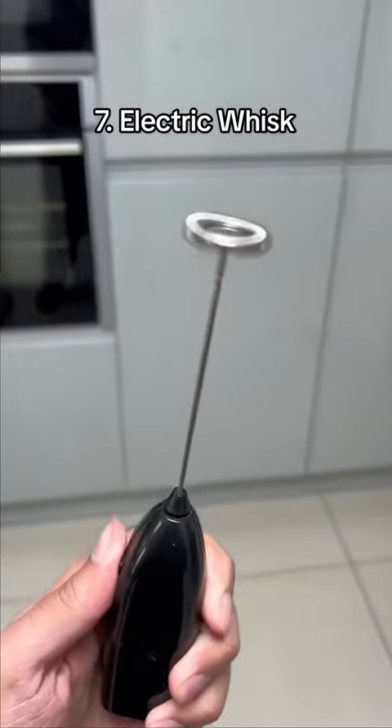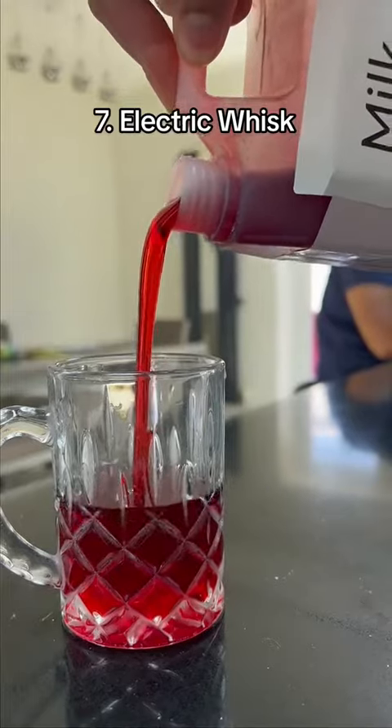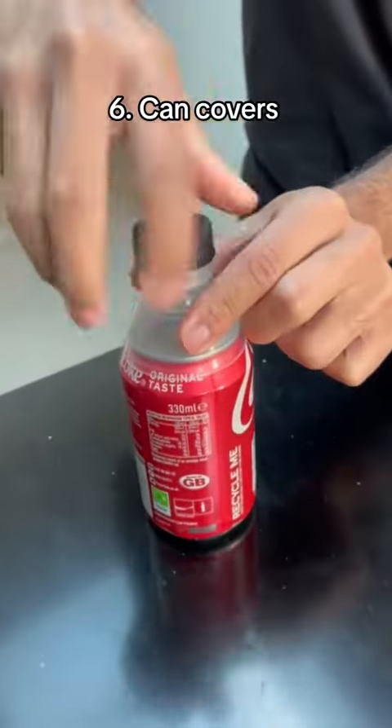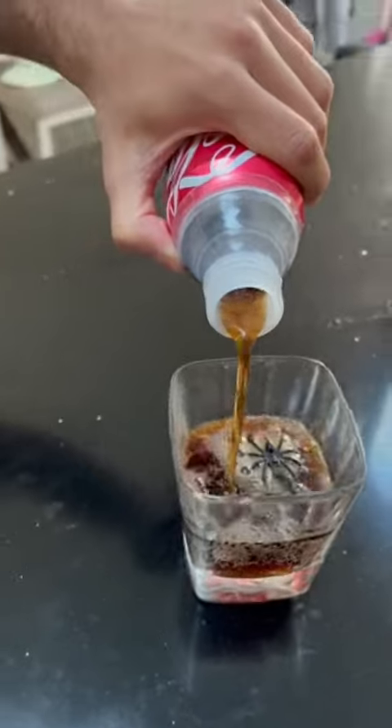This is an electric handheld whisk which makes it easy to froth milk, coffee, and other hot drinks without getting your hands tired. These are bottle caps for your canned drinks so you don't have to put your mouth to them or waste them, and can store them to finish later.